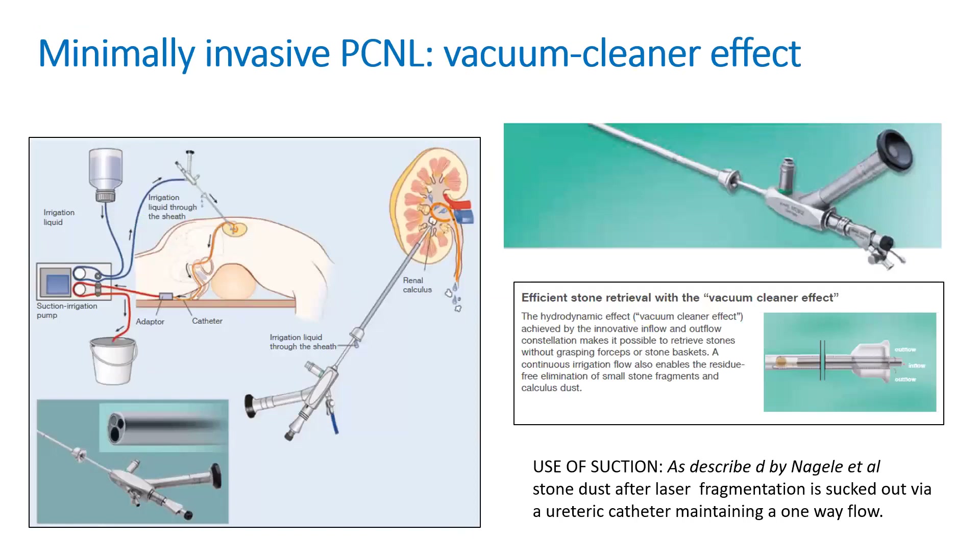Now, addition of suction helps in keeping intrarenal pressures low, and one of the early attempts was described by Professor Nigele from Germany in collaboration with Storz, involving the use of suction through the ureteric catheter.